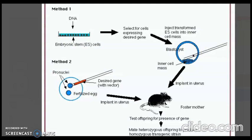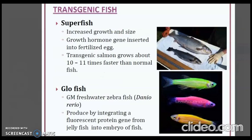Let's look at some transgenic animal examples. The first is transgenic fish — the super fish — which has increased growth and size, achieved by inserting growth hormone genes into fertilized eggs. Transgenic salmon grow about 10 to 11 times faster than normal fish.